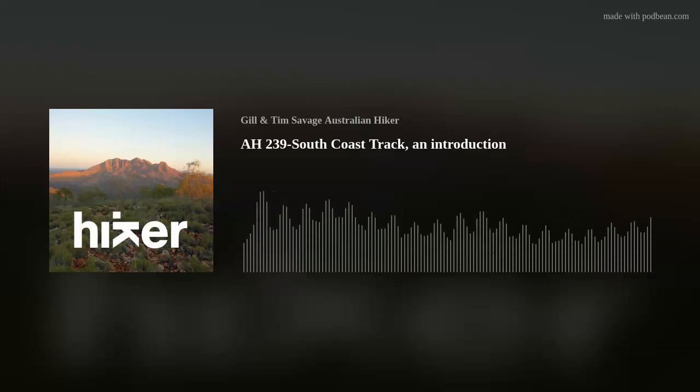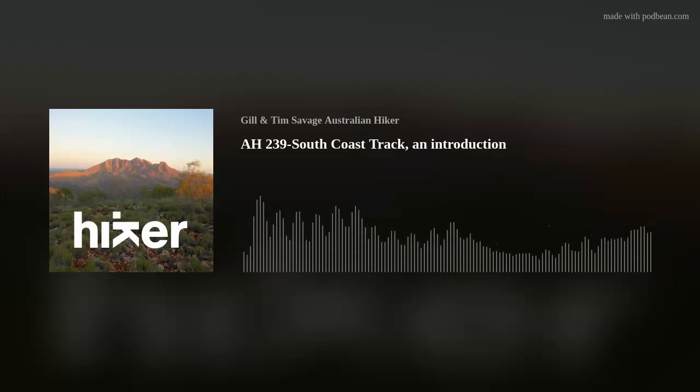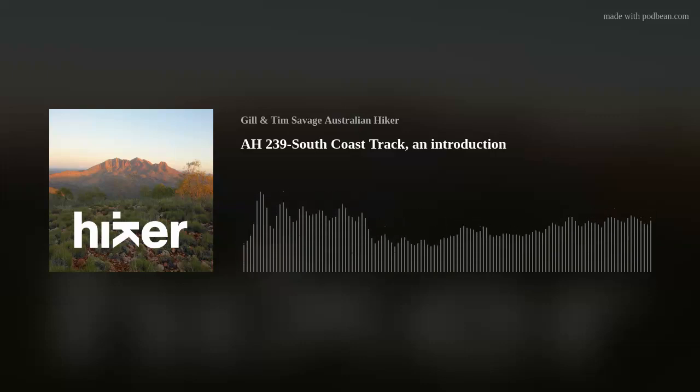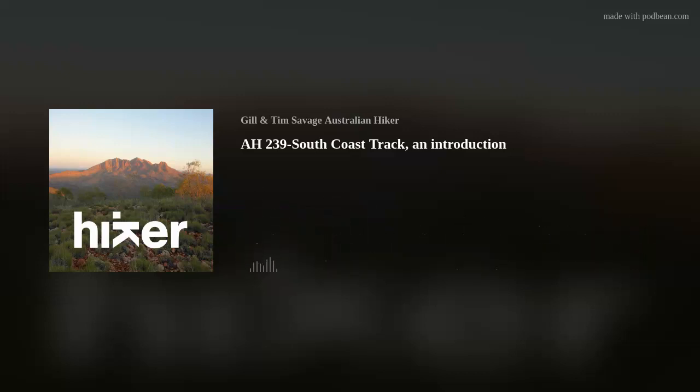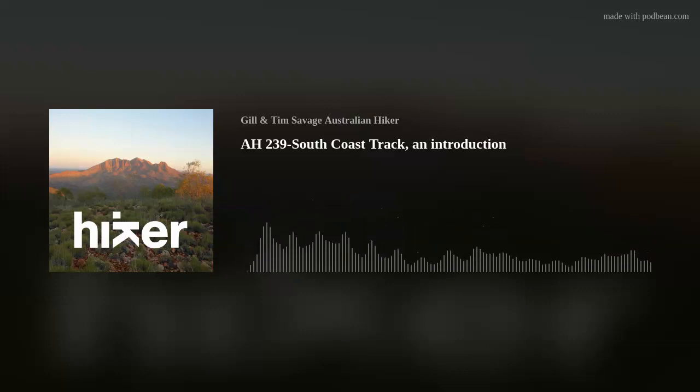This is one of four planned podcasts for this track. Episodes 240 and 241 will be on-trail recordings, including from my leaving Canberra, my flight into Melaleuca, and my trip back out at the end from Cockle Creek and my flight home. The final episode, episode 242, will be an expectations versus reality to see how the trip actually stacked up against my pre-trip expectations. Unfortunately I won't be able to post anything during the trip because there really is no phone or internet signal, so I'll save all the posts until after. That's all for this episode — we hope you've enjoyed it.